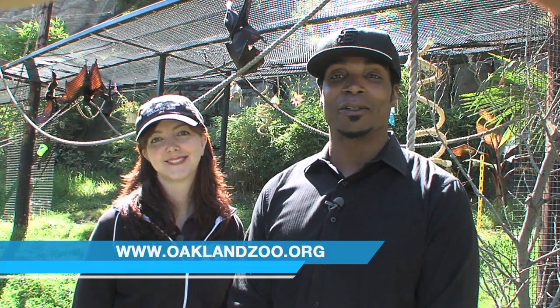It's nice to know what the fruit bats actually eat here at the Oakland Zoo. Find out all about them online at oaklandzoo.org — it's your zoo.